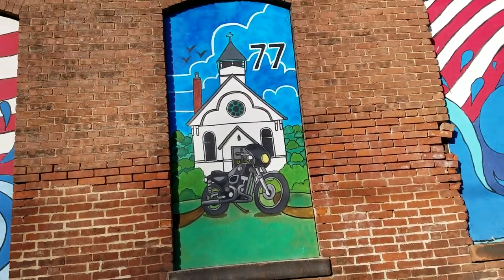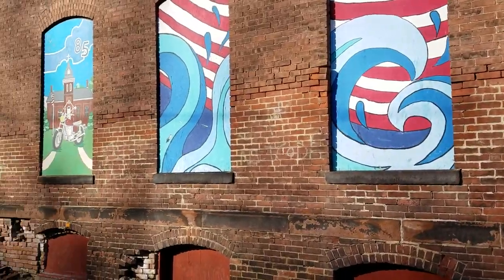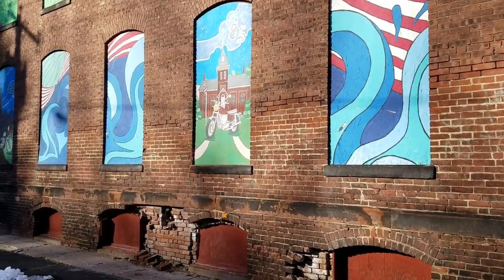These were done by middle schoolers too. Shout out to the Vernon Center Middle School — my daughter and a bunch of other middle school kids pitched in. Kind of a cool story.